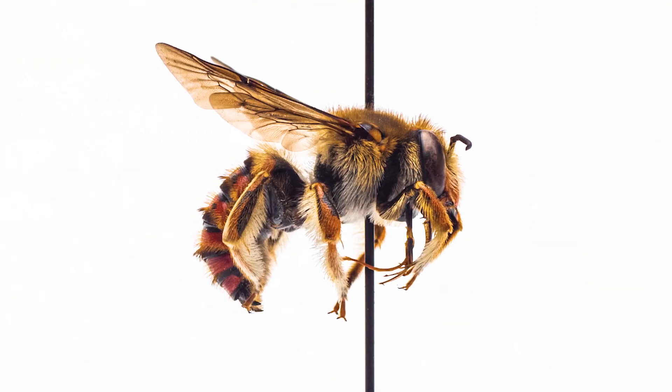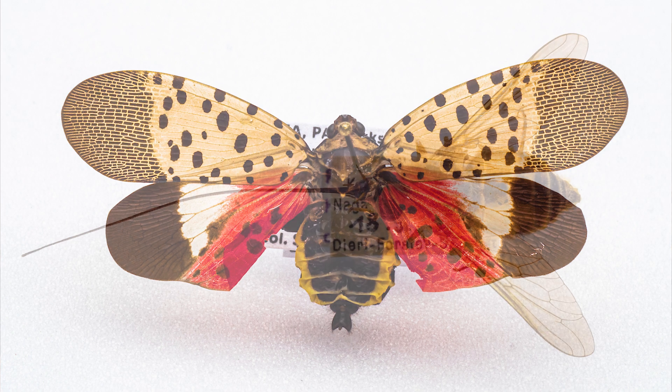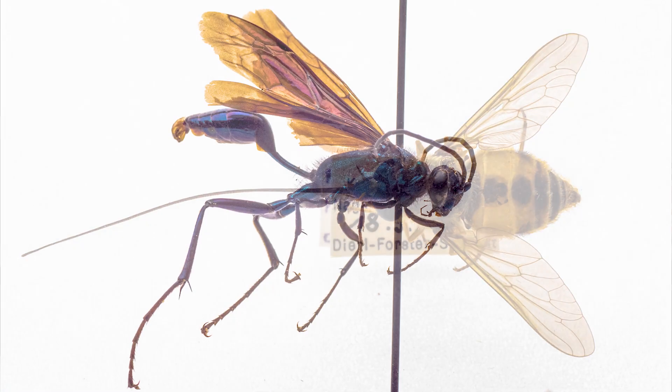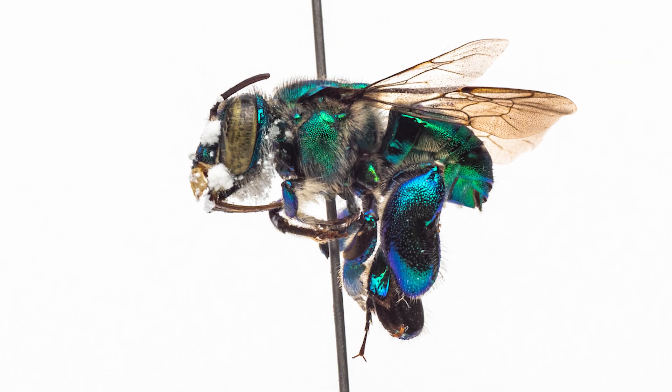These specimens are used regularly by people discovering new species, doing taxonomic revisions, and conservation work, and even people outside of biological sciences — physicists looking at material science and getting inspiration from actual insects, to artists who look at the myriad of forms to get inspiration for their artistic works.